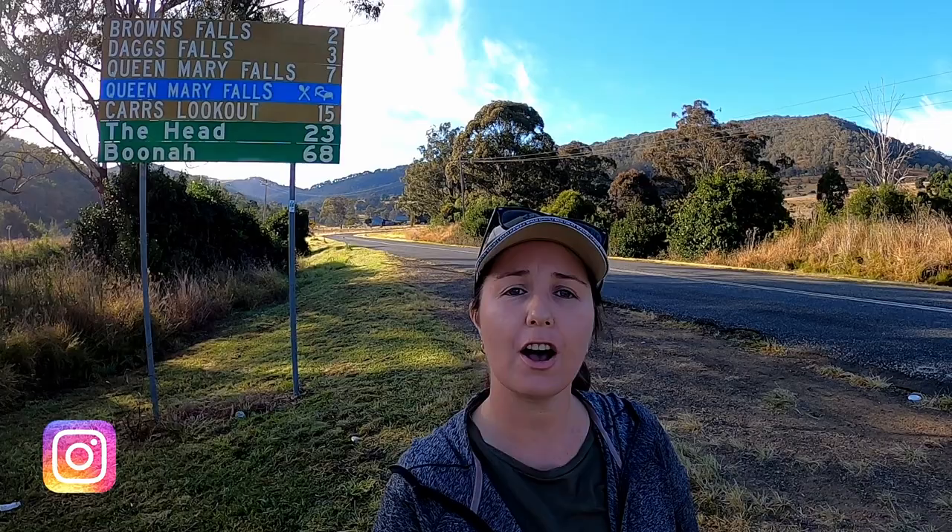Hi there fellow hikers and welcome to Waterfall Way, just outside of Killarney in southeast Queensland. Today we are going to Queen Mary Falls, Browns Falls, Dags Falls, Cars Lookout, and just checking out this scenic rim area. I hope you enjoy it.